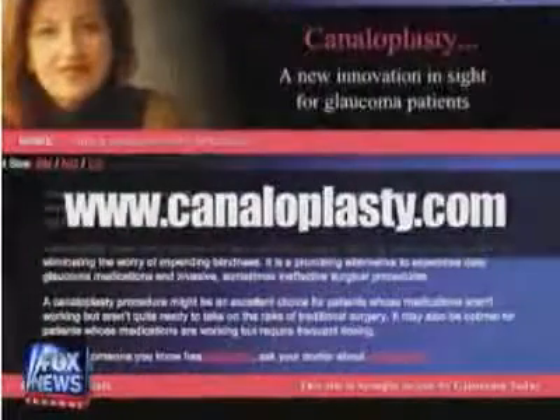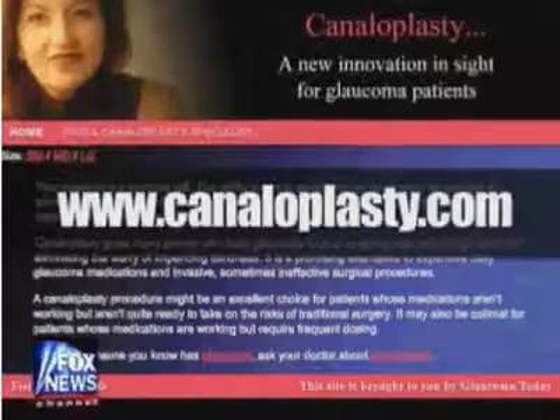For more information on this procedure, go to canaloplasty.com. I'm Dr. Manny, Fox News.